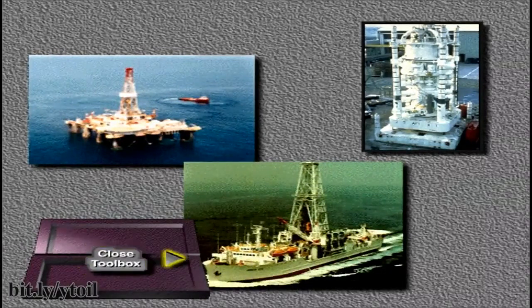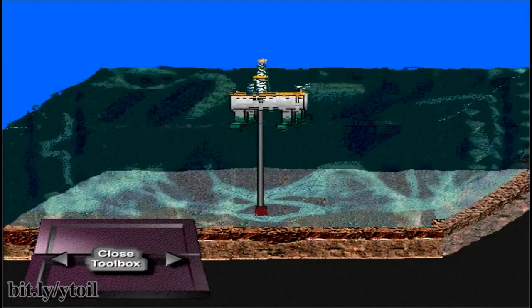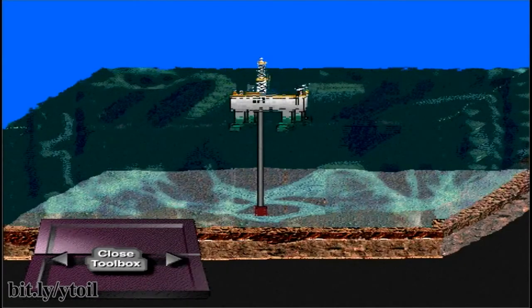Why do you suppose subsea BOP systems are used on semi-submersibles and drill ships? Blowout prevention equipment is very large and very heavy. Semi-submersibles and drill ships are dynamic — that is, they float, and thus move with the wind and waves while in the working mode.